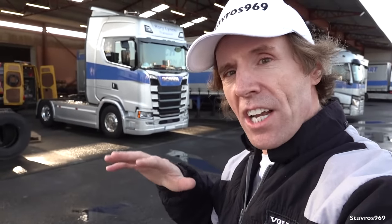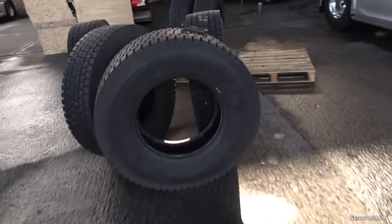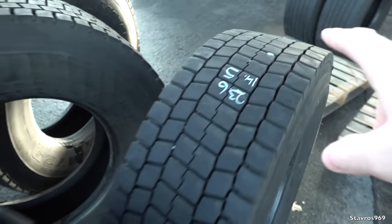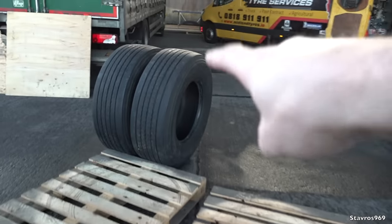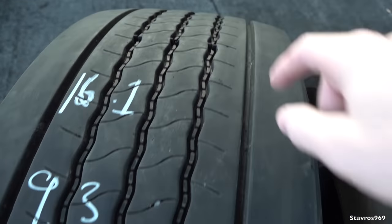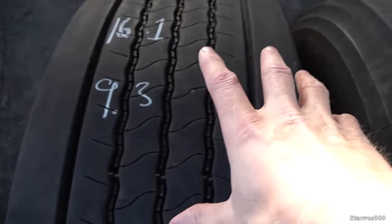More or less equal mileage has been clocked up on both sets of tires. So let me just take you over here for a quick look at some of the figures. These are the Bridgestones that came off the truck about 11 months ago — these are the rear tires. It's a 4x2 and these are the steer tires. These tires, new, had 16.1mm new tread depth on the Bridgestones. And these are the measurements now — they're 9.3mm on the front.